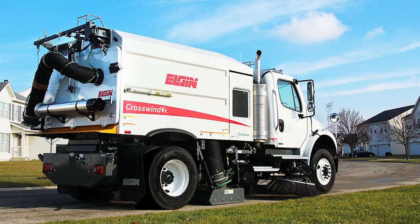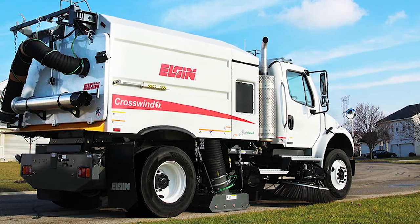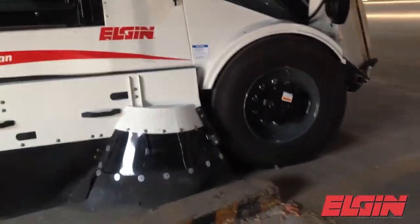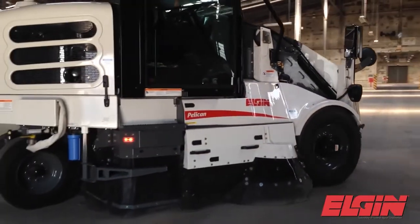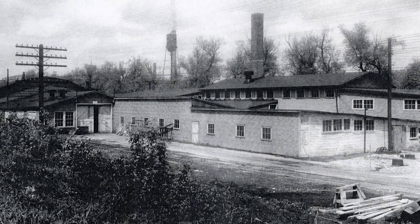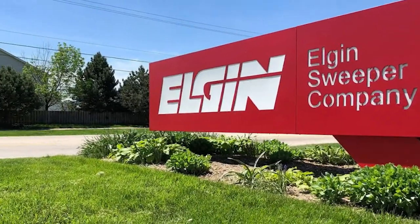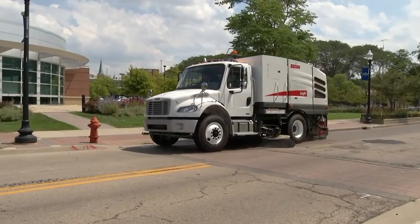Today, Elgin sweepers are found in municipal public work garages all over the world. Prices have increased, of course. A Pelican, the most popular model and one that retains the shape and quick mobility of the three-wheeled original, now costs over $225,000. The Elgin sweeper plant is no longer located at the foot of Oak Street across the street from the watch factory. You'll find Elgin Sweeper on West Bartlett Road, where 350 employees build units that are still the best known in the industry.